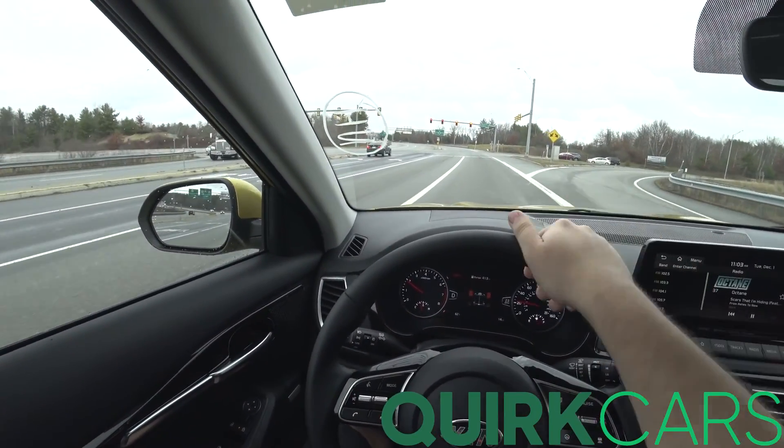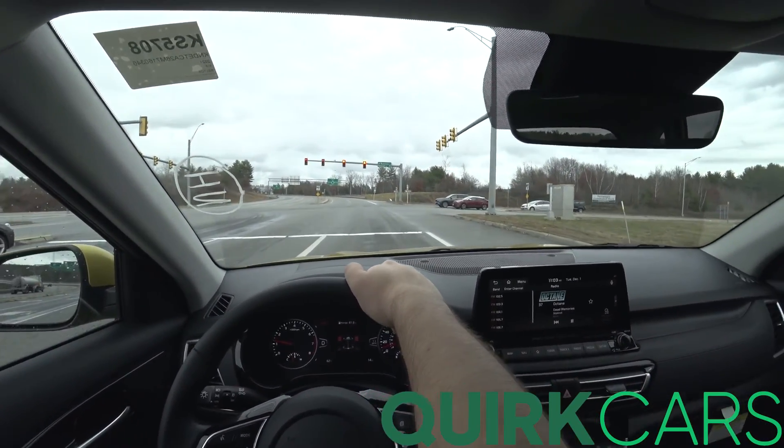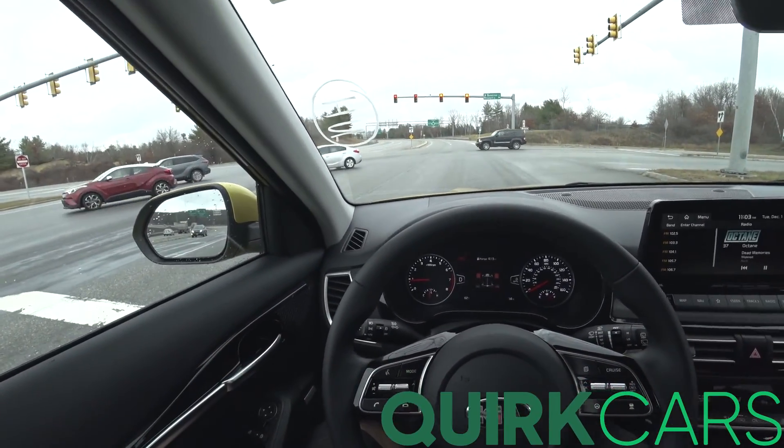As you can tell, under hard braking it will automatically downshift. Not a lot of transmissions do that — I'm glad they tuned that in because it is a tuning thing.